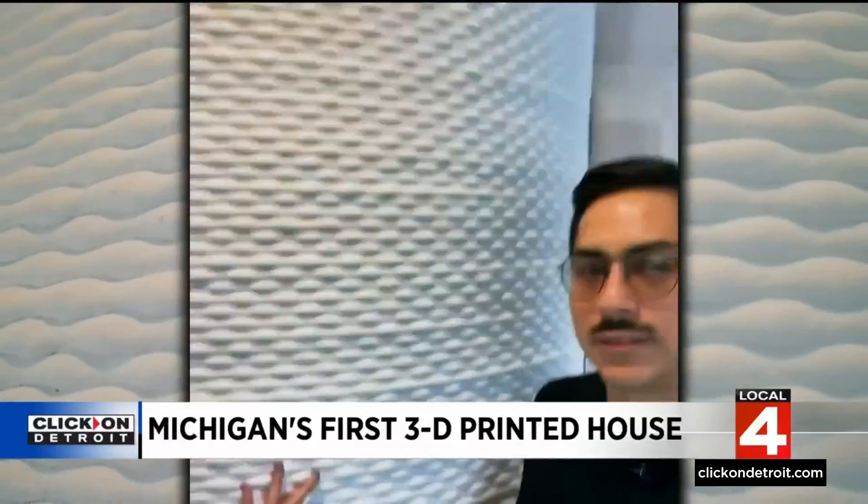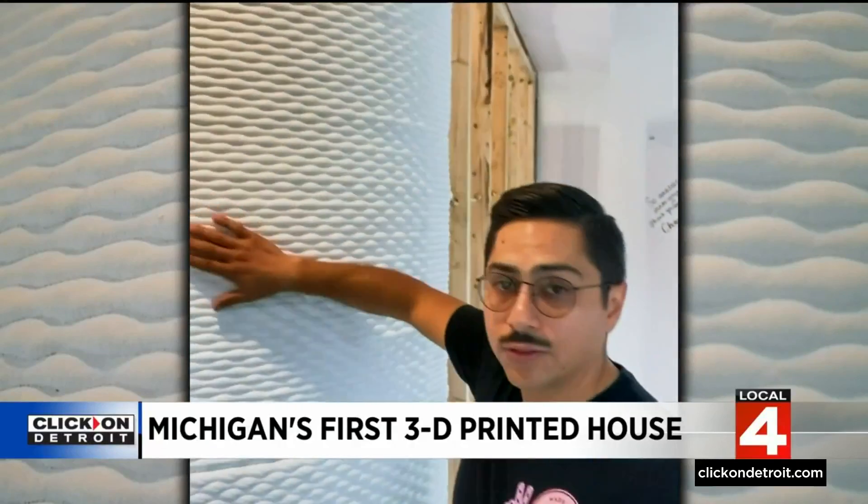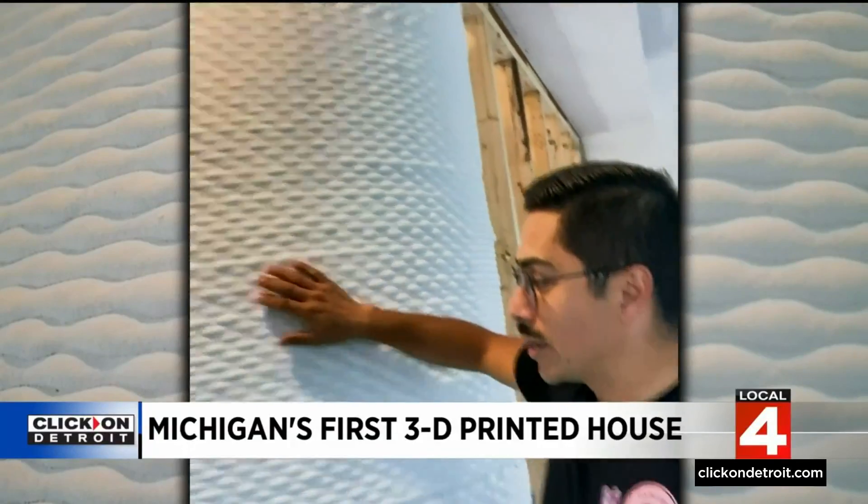Describe for us the interior wall that you have there. So this feature wall is 3D-printed concrete, and it's a curved wall that our robot can produce.